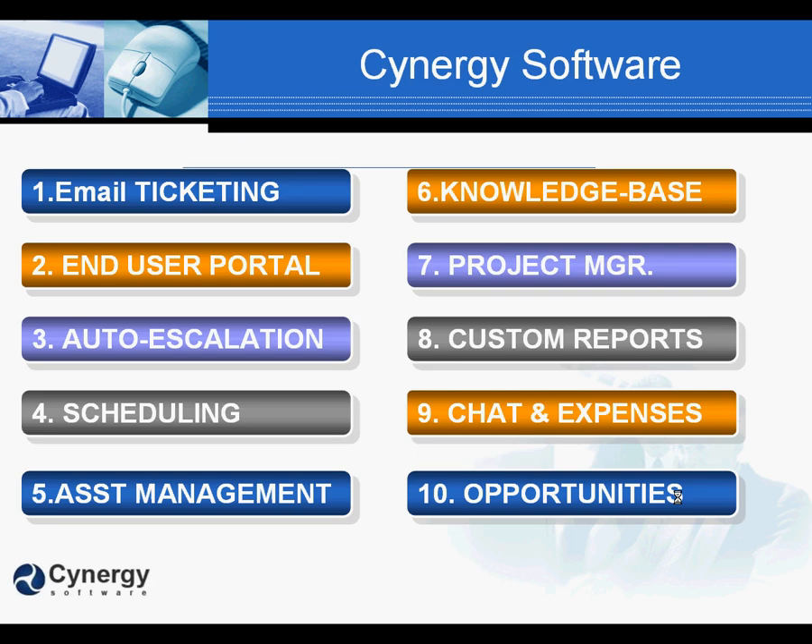Synergy has many modules that you can choose from that allow you to build your help desk solution as you grow. And we are constantly adding new features and modules to Synergy.